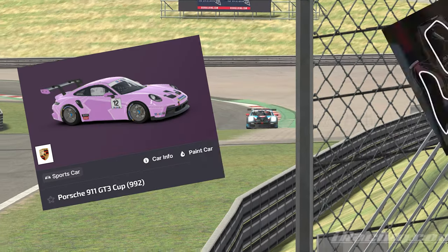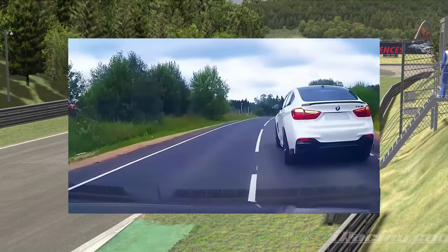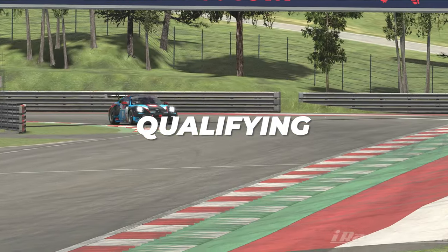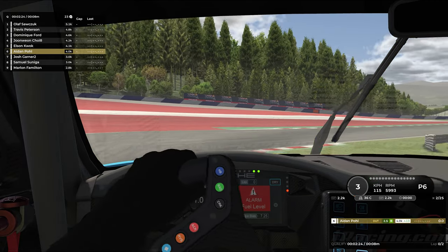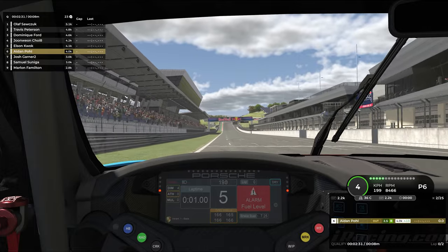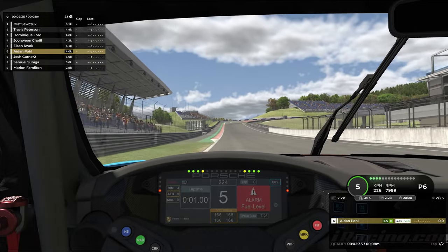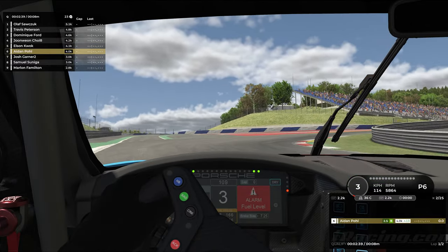So this is the car, this is the track. Hopping into qualifying at Red Bull Ring — we have only ever driven about 30 laps of this track. I bought this track this day, and this is the first race ever, my first qualifying session, first qualifying lap ever on this track.